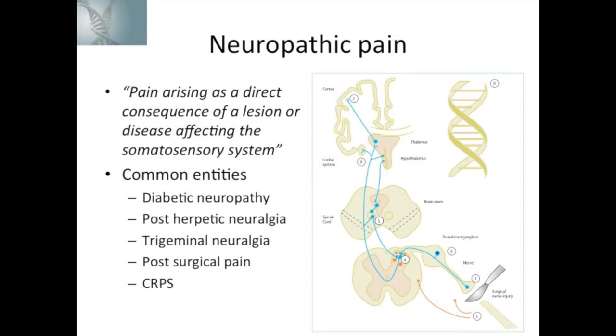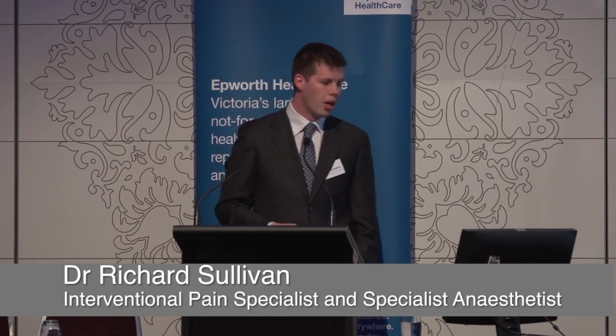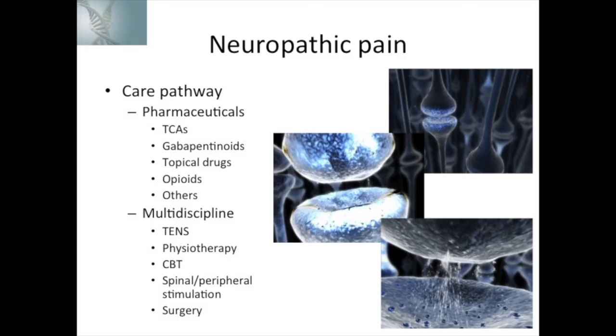Neuropathic pain also deserves special mention — now defined as pain arising as a direct consequence of a lesion or disease affecting the somatosensory system. We've become more definitive in our diagnostic rationale for neuropathic pain. In the cancer model, if a pain isn't responding to opioids as expected, we'll add agents effective for neuropathic pain control. Post-surgical pain is a quite common cause of neuropathic pain in the cancer model. The care pathway for neuropathic pain is different — it tends to be less responsive to opioids and more responsive to medications targeting membrane stabilization, such as the tricyclics, the gabapentinoids, and other membrane-stabilizing medications.